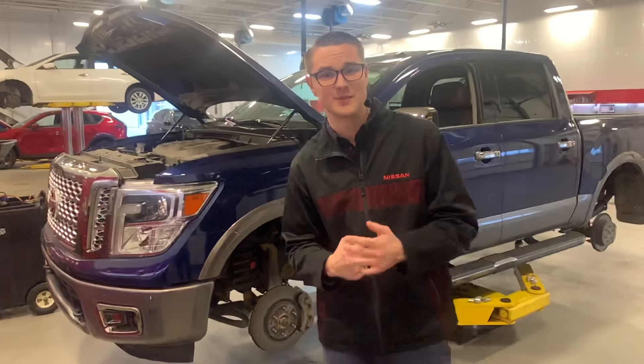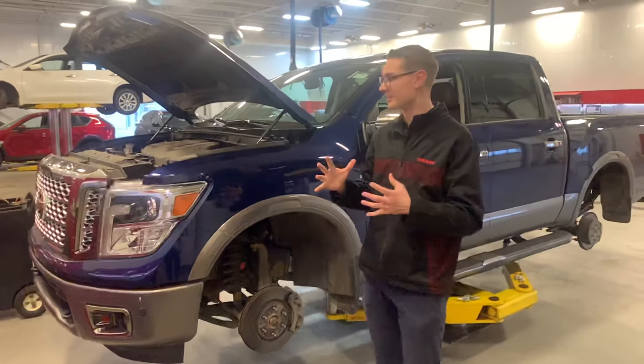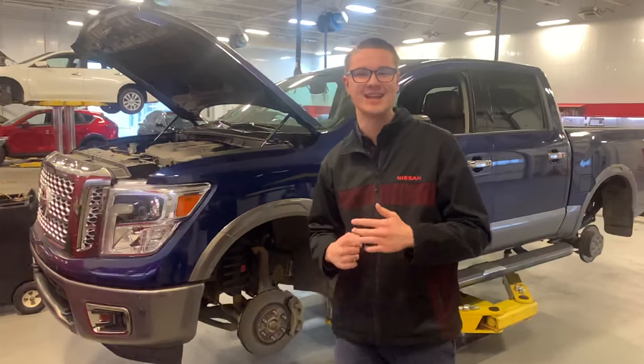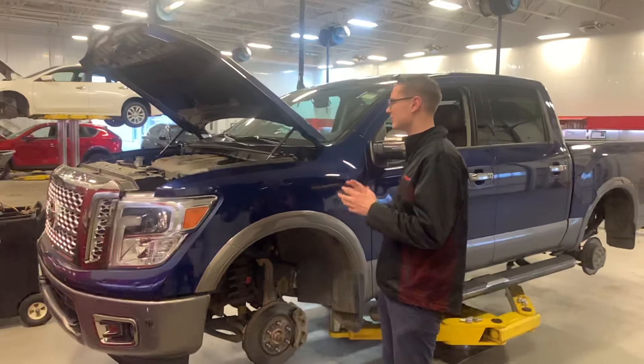Hey there, good evening. Tyler, it's Colby down here at LA Nissan. Just wanted to jump in front of the camera to show you what we just got in — it's our 2018 Nissan Titan Platinum Reserve.